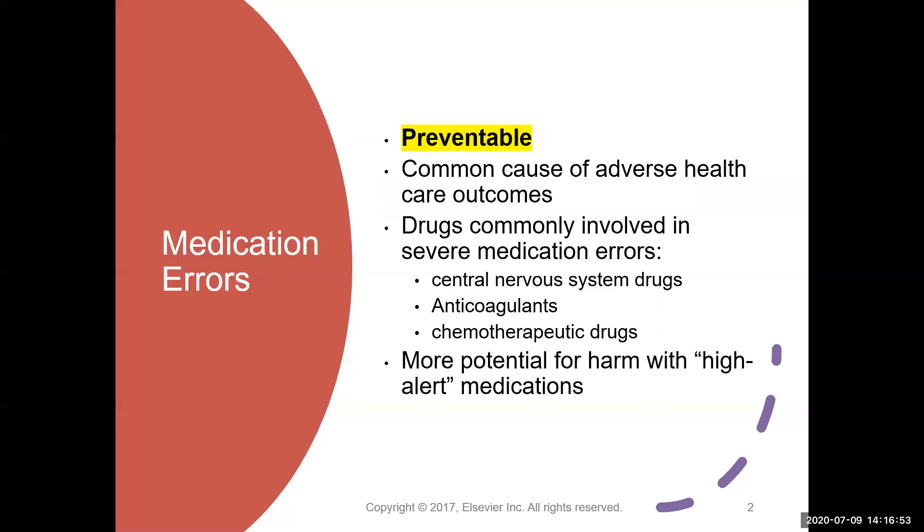Medication errors are an extremely common cause of adverse health care outcomes, and this has been known for the entirety of this century. Since the turn into the 2000s, there have been multiple research efforts and patient safety initiatives to try and reduce the amount of harm happening to patients because of medication errors. Unfortunately, as you will see as you explore this module, we haven't made a whole lot of progress in this area.